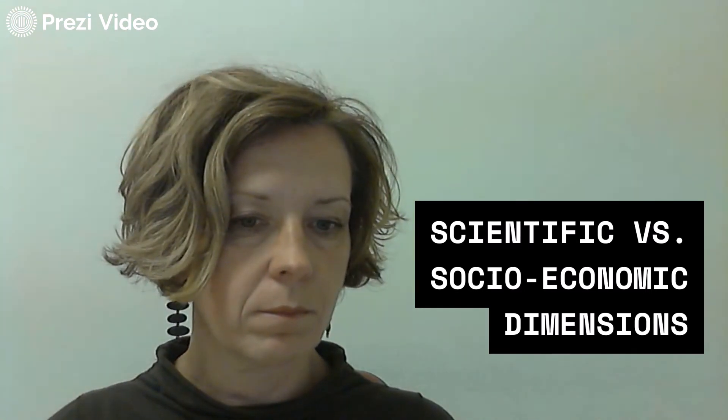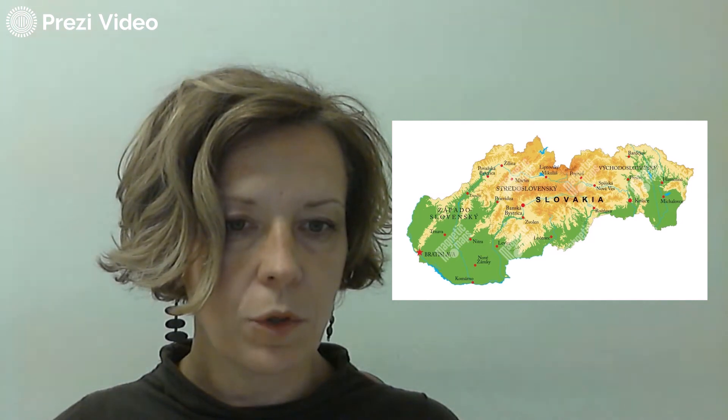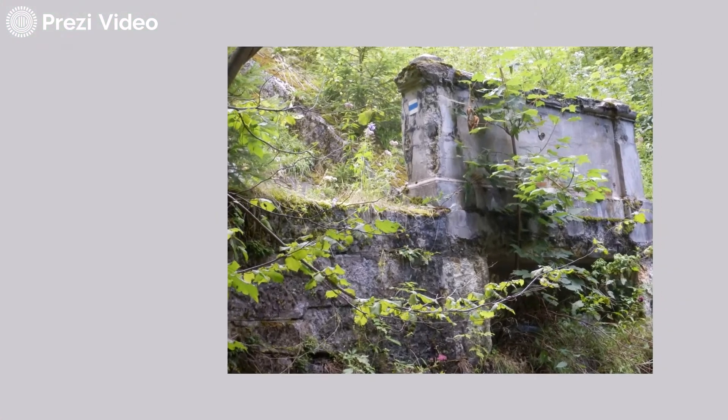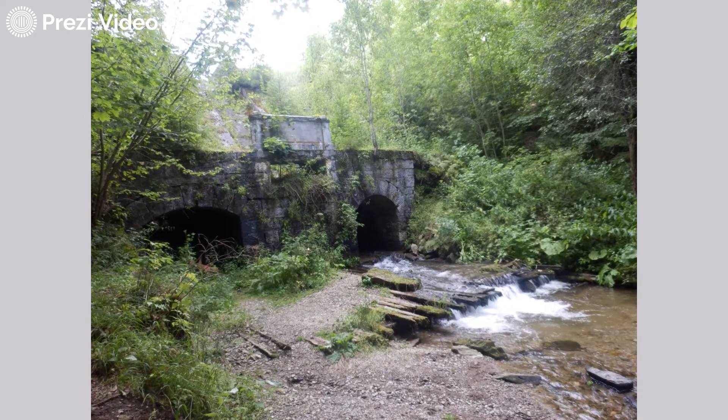Walking alone in the forest in Middle Slovakia, you may come across such an object. Could you recognise what it could be, what it is? Here is another picture. Maybe this could be more recognisable.